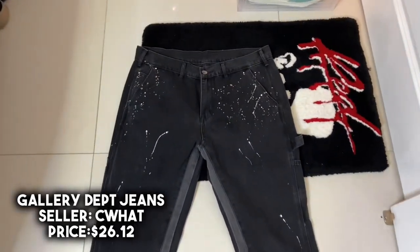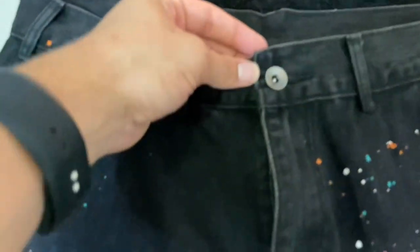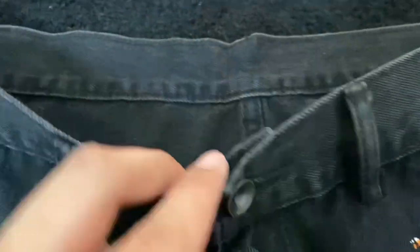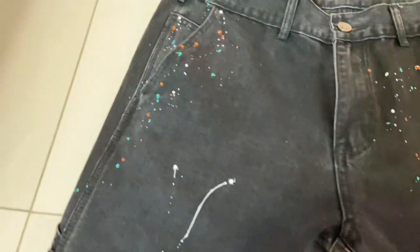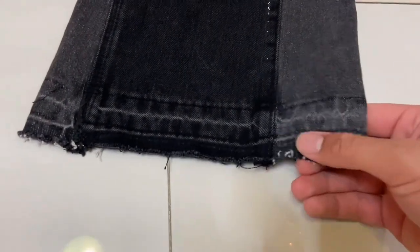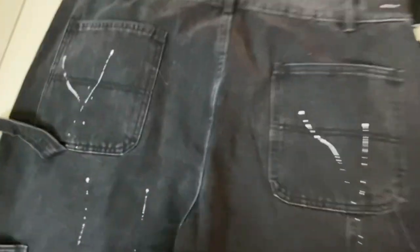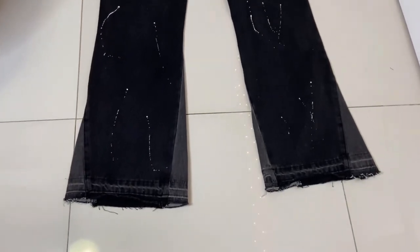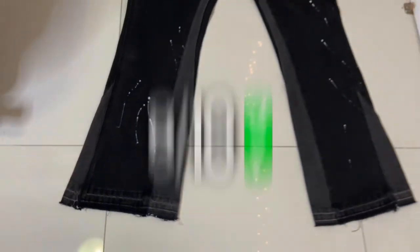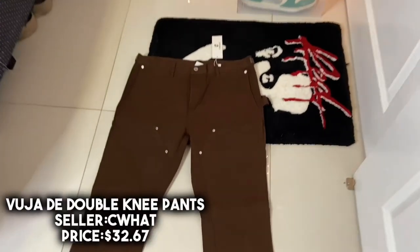Moving on to the next item, we have some Gallery Department inspired jeans from the seller Sewan — these ran me about $26. Like I said, these are inspired jeans — I didn't really see any Gallery Department branding on these, not on the button or on the inside. Here's a look at that paint splatter towards the top. I bought these more for the look. These are flare towards the bottom and do have a little bit of distressing. Towards the back you can see that same theme of paint splatter all throughout the pants, with cargo-style pockets on the side. Off the look and price I'd probably give them an eight out of ten, and for sizing you could go true to size.